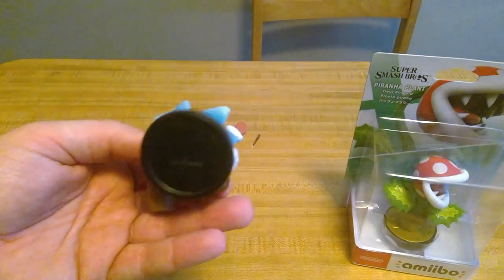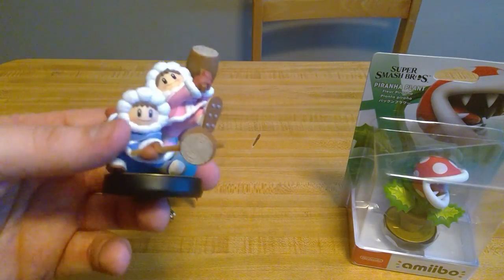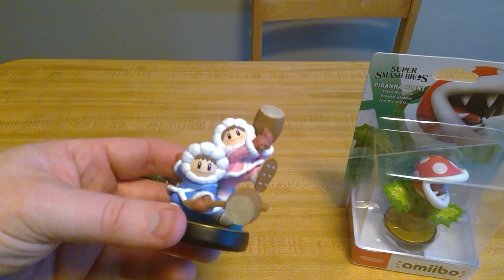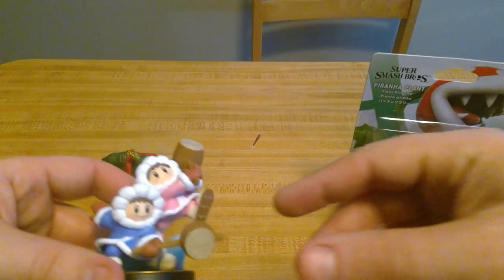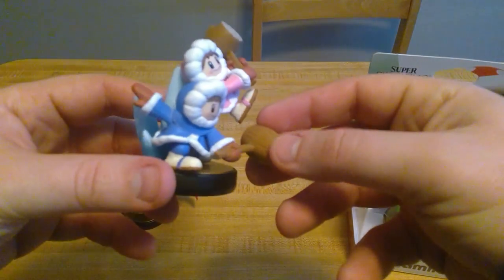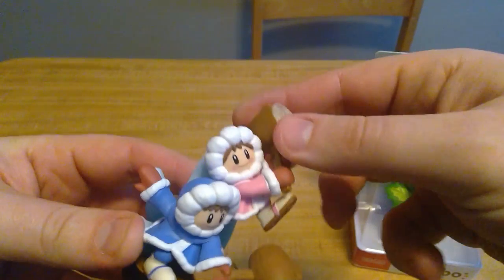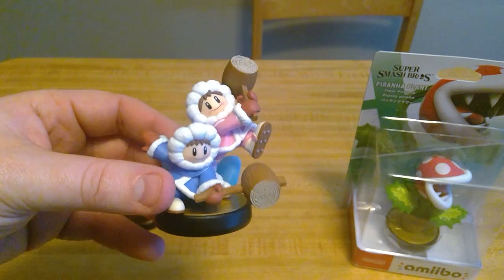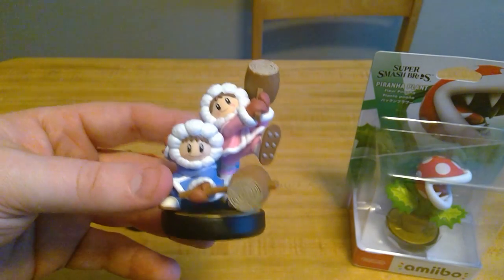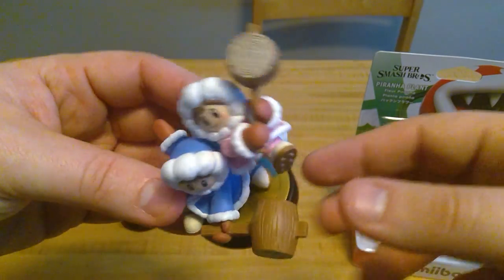Ice Climbers — they've got a little ice crystal formation in the back. That's what the bottom of the amiibo looks like — that's what you scan. They've got a nice little pose going, and they've got the hammers. The hammers are pretty solid, they don't seem to move much, which is good — I don't want any pieces falling off. They've got little cleats — their ice shoes, or snow shoes maybe.